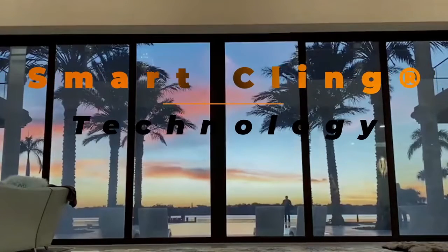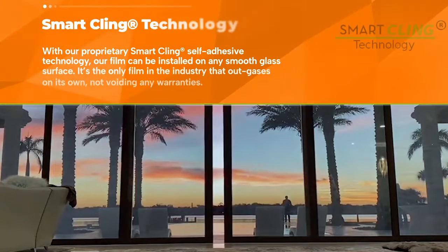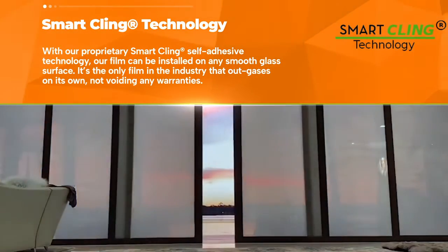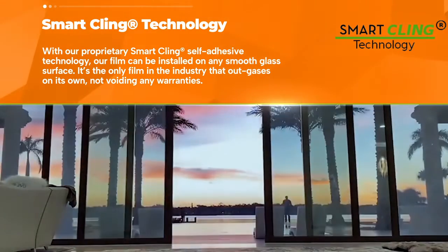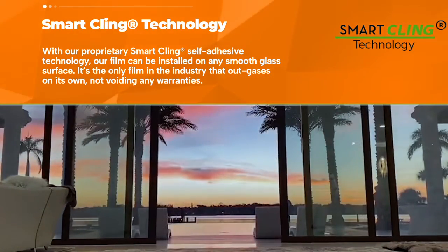SmartCling Technology: With our proprietary SmartCling self-adhesive technology, our film can be installed on any smooth glass surface. It's the only film in the industry that outgasses on its own, not voiding any warranties.